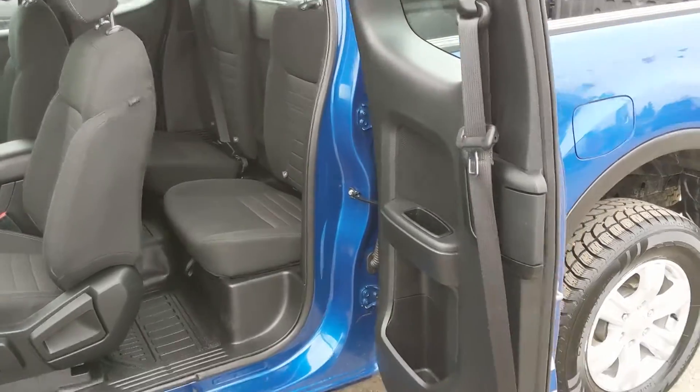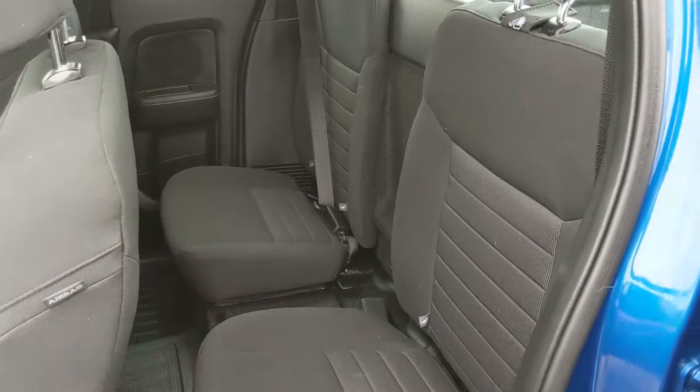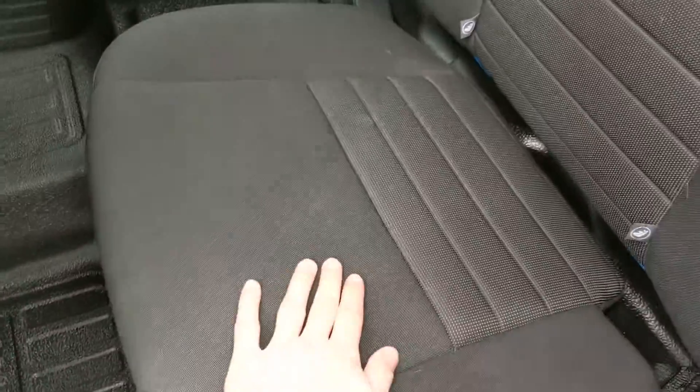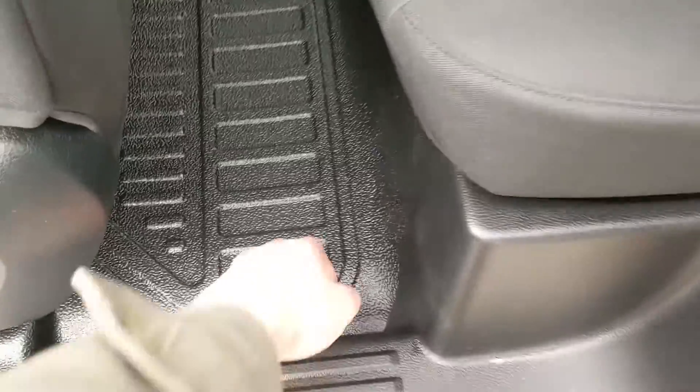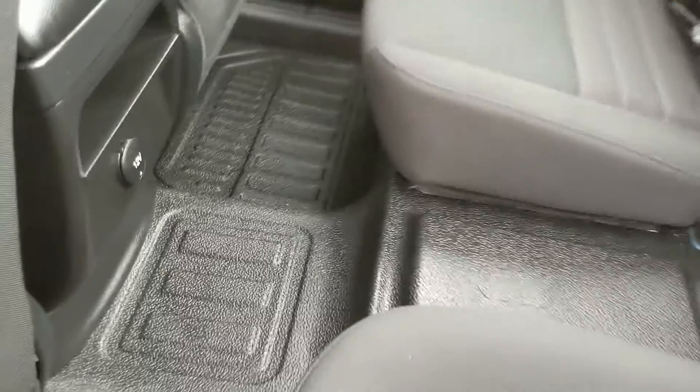First looking at the back, where you have your rear doors that swing out like so, to reveal two jumper seats in the back, which can be removed. You also have vinyl flooring throughout the vehicle, so no need to worry about carpet that will get stained and messy. You also have a 12-volt power outlet right there.